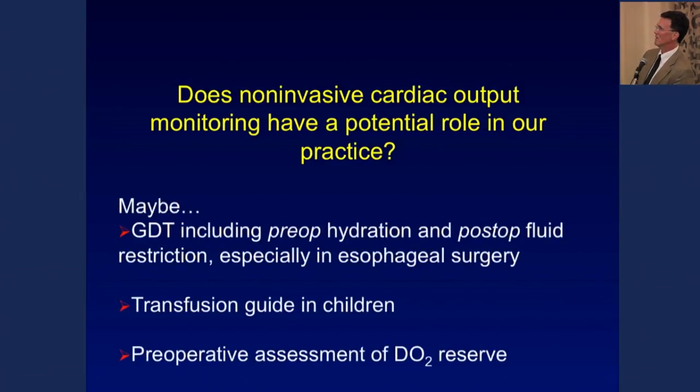Where do these technologies fit in practice? Particularly in cardiothoracic patients, there's interest in goal-directed therapy extending not just intraoperatively but preoperatively and into the postoperative period. Some in our group have used this device as a transfusion guide in children, and there's interest in preoperative evaluation — exercising patients to see what happens to their oxygen delivery.